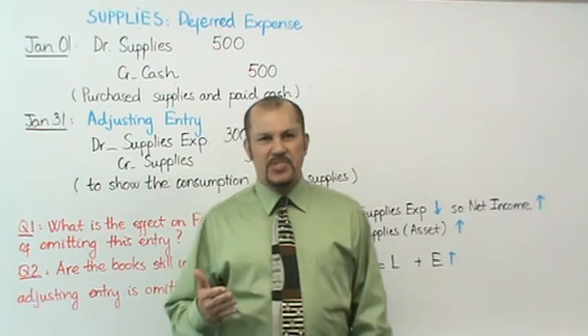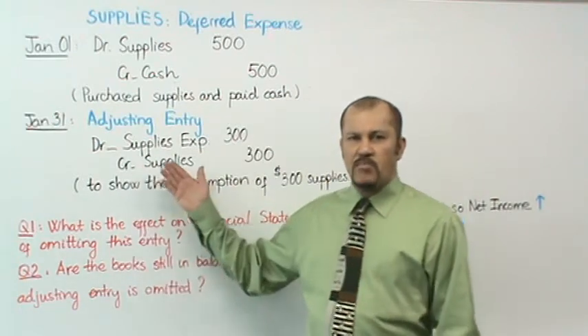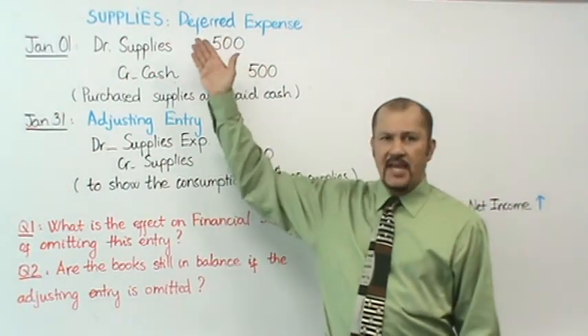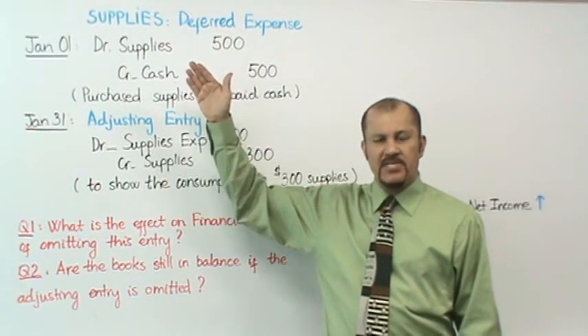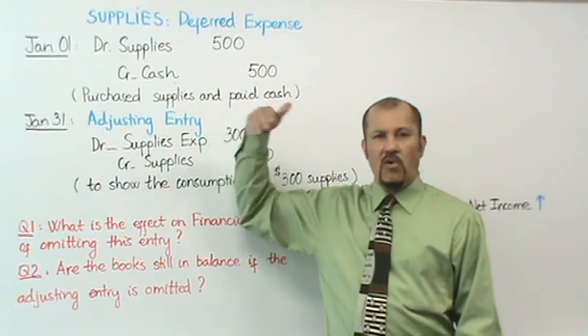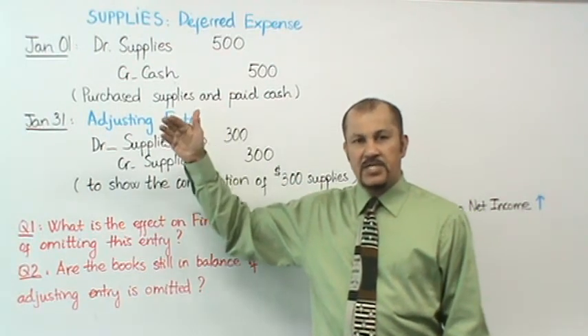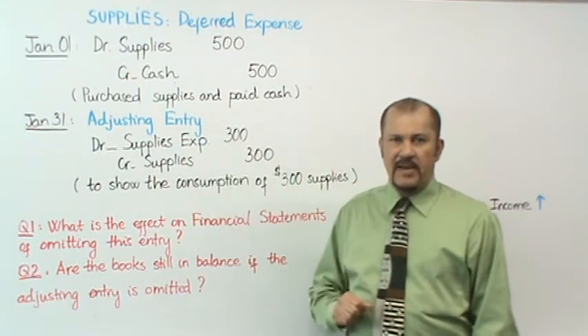This is Professor Lazarus again, continuing our discussion on adjusting entries. This time we will talk about adjusting entries involving supplies. Supplies is a deferred expense, just as prepaids were a deferred expense, and for all the same reasons mentioned in the discussion on prepaids, supplies follows the same pattern for being a deferred expense.